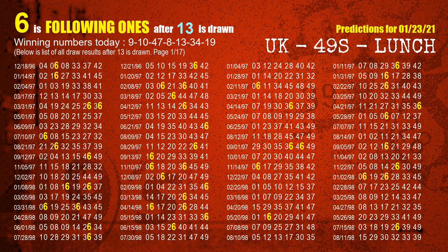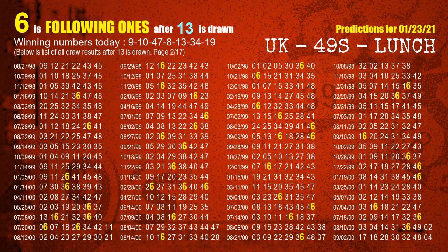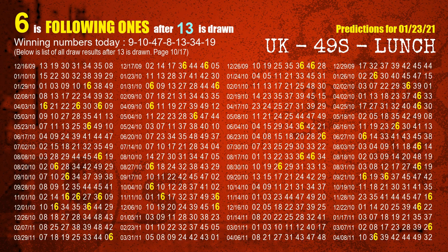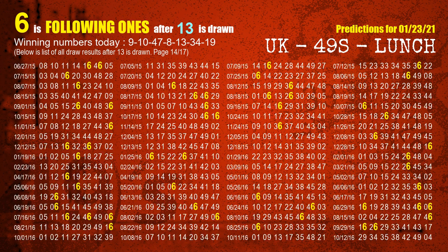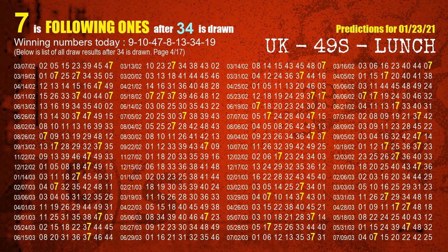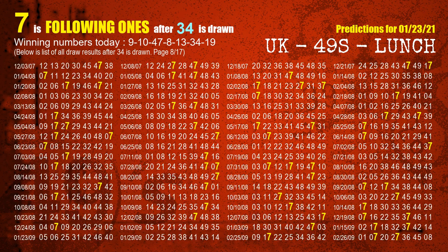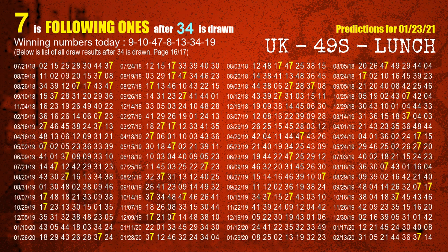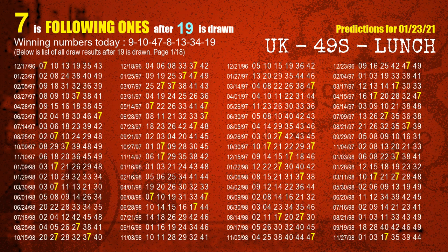The fifth winning number is 13 — the most frequently following units digit is 6 when 13 is the winning number in last draw. The sixth winning number is 34 — the most frequently following units digit is 7 when 34 is the winning number in last draw. The booster winning number is 19 — the most frequently following units digit is 7 when 19 is the winning number in last draw.